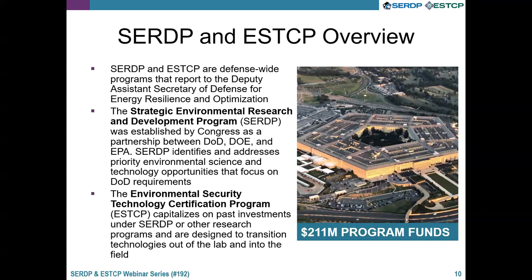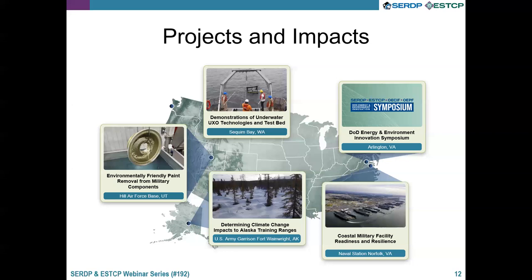Advances in science and technology provide the DOD with the tools needed to effectively manage and restore its assets to protect troops, their families, the public, and the environment. SERDP and ESTCP investments improve installation energy resilience, environmental cleanup, UXO remediation, resource conservation, and the sustainment and maintenance of defense assets. SERDP and ESTCP fund, monitor, and actively guide relevant and applied research, development, testing, and evaluation projects for the DOD's top environment and installation energy challenges. Our programs currently fund over 600 active projects.